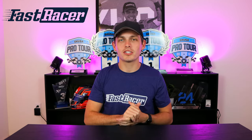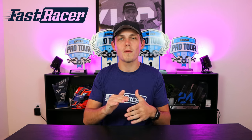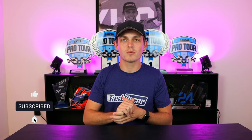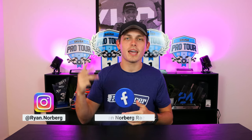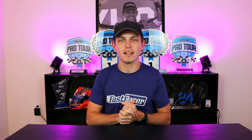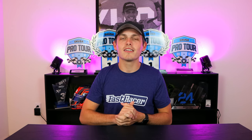Thank you guys so much for watching. Make sure to stay tuned for more product reviews like this one. In the meantime, make sure to like and subscribe and let me know down in the comments what you want me to review in the future. Make sure to follow me on Instagram, Facebook, and TikTok, because I post a lot of awesome racing content on there as well. I'll see you in the next one!